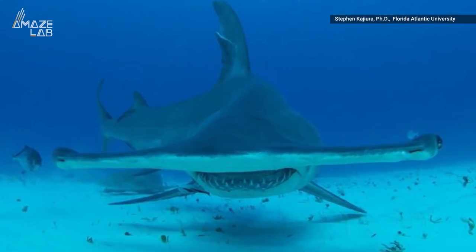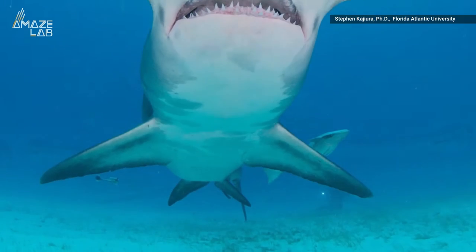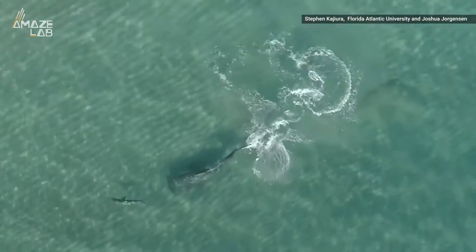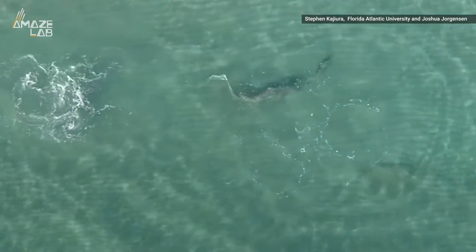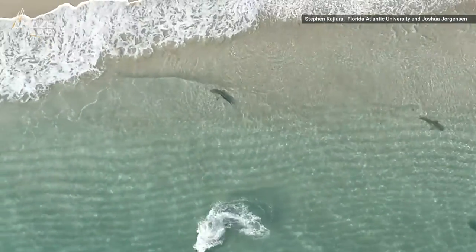Researchers watched as hammerheads struggled to keep up with the black tips in shallow waters. Their large dorsal and caudal fins usually propel the shark forward at fast speeds, but with their fins breaching the surface in the shallow waters, hammerheads can't be the locomotive force they usually are. The low waters don't inhibit the black tips — their smaller size helps them effectively maneuver away.